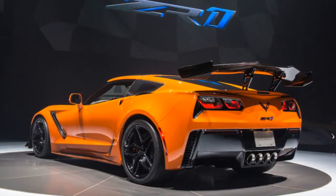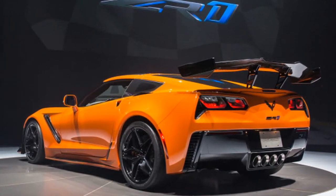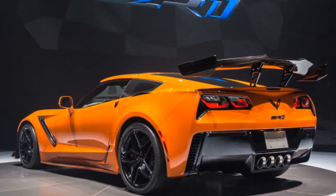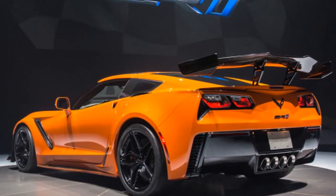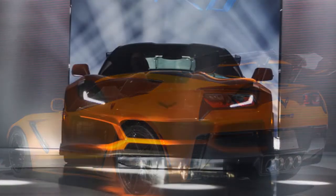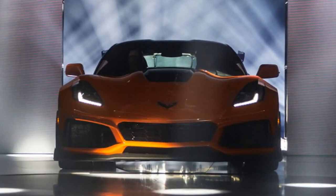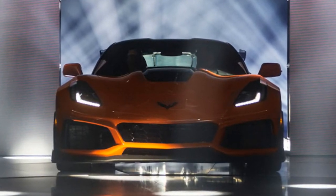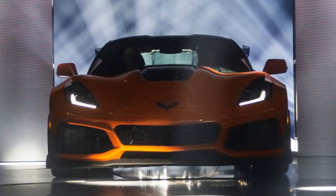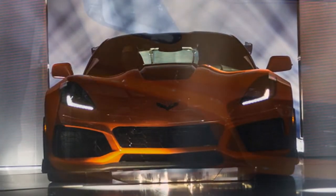The 2019 Corvette ZR1 is the fastest and most powerful Corvette in the nameplate's history. At its heart is a new V8 code-named the LT5. Corvette fans will recognize the engine code from the V8 used in the C4 Corvette ZR1 of the early 90s. The modern LT5 is a 6.2-liter supercharged V8.